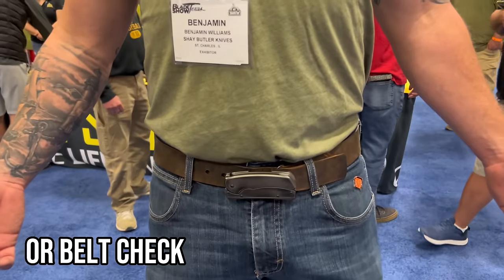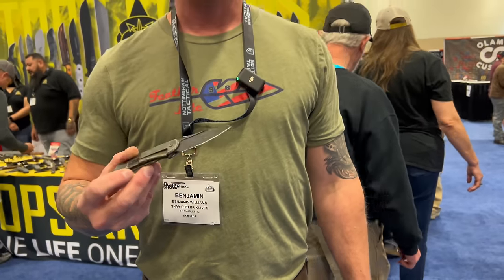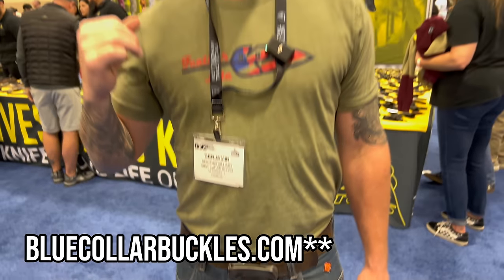We have Benjamin from Shea Butler Knives, and he has a really cool pocket check. What do we have here? A belt buckle. And you have a patent on this? Yeah. Where can people get this if they want to? You go to bluecollarblood.com.